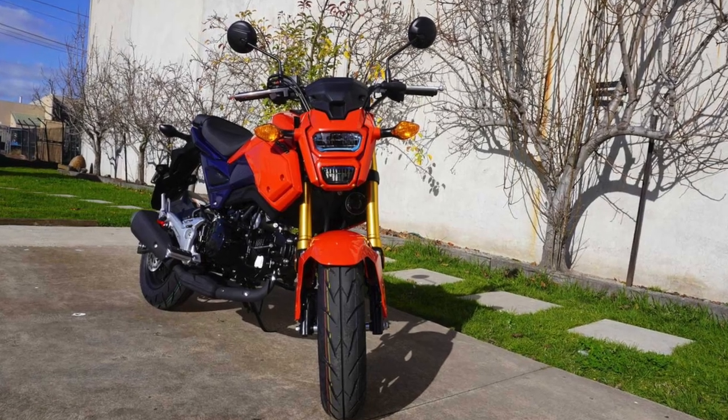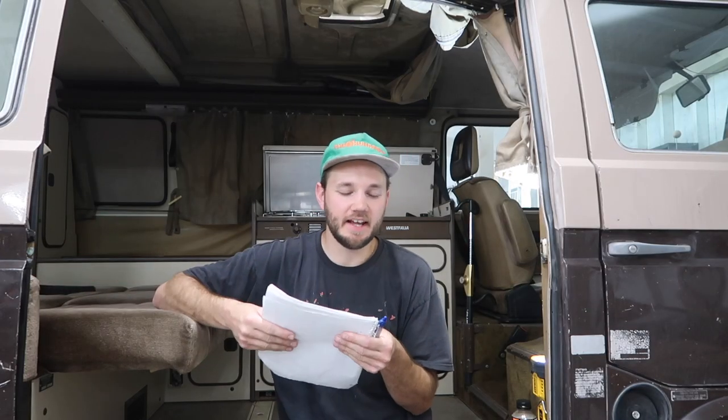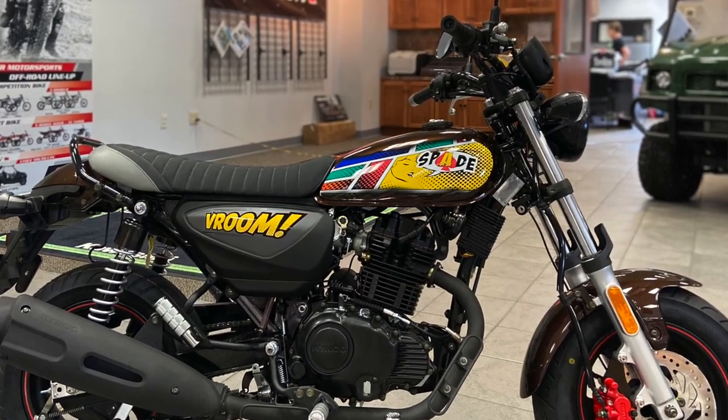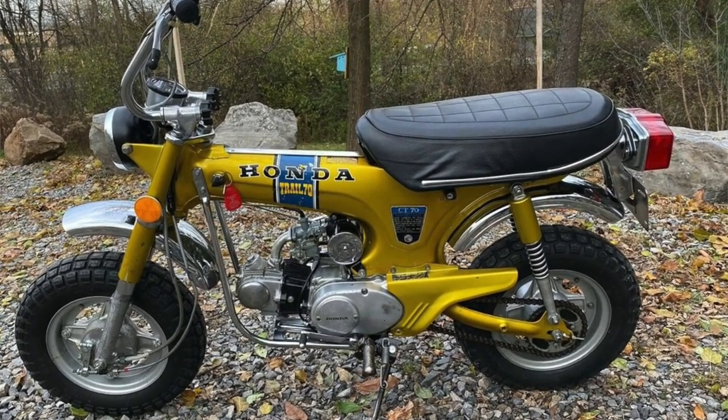The first category is looks. I hated the way the Grom looked — it seemed too futuristic for the back of a 1970s or 1980s van. The Spade I really like the look of — I'll post a picture. The CT70 looks amazing, like perfect on the back of a van. You can't get anything better looking for a little mini bike than a CT70.